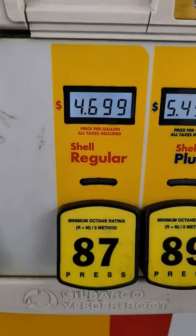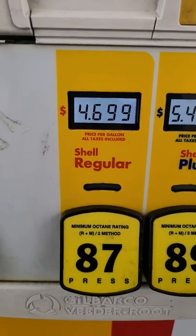We are at the gas station with our Chevy Silverado 2500 gas engine. It's a 36-gallon tank and costs us around $175 to fill up. Currently, it is $4.69 a gallon.